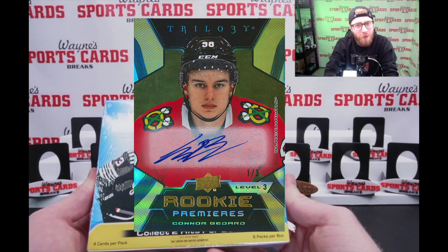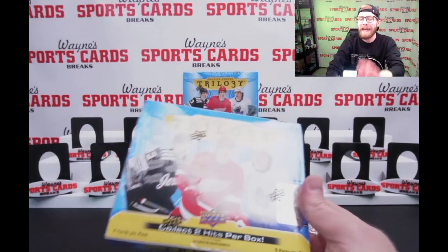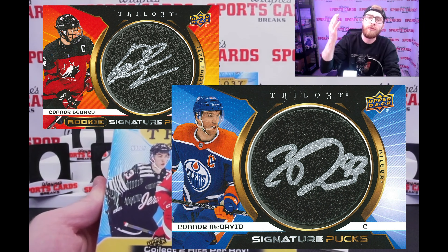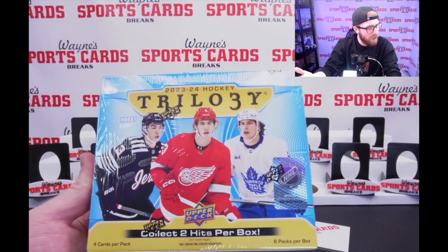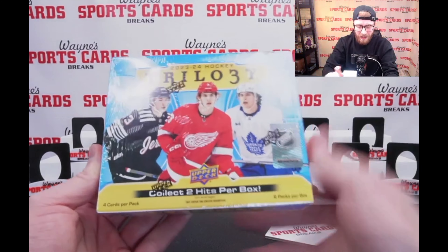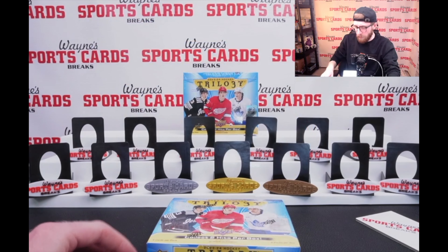And of course, those rare Rookie Premier autos numbered out of 33, 13, and 3. That numbered out of 3 Bedard will be a big chase in here. One other favorite set of mine in this product is our Signature Pucks. Tons of different variations that you can get. There's also a Team Canada Bedard in the Signature Pucks. We're looking for all of it. You get two hits per box — one auto, one relic.